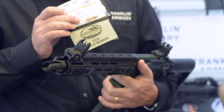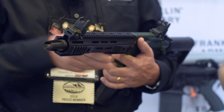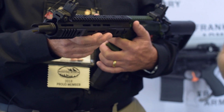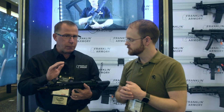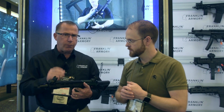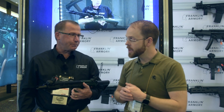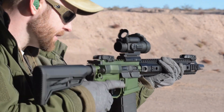With our proprietary projectile, we believe we'll be able to bring it in at a very cost-effective manner. There are two very large household-name corporations looking to work with us on loading this, so we're hoping to bring it in at a viable price point that will be palatable for everybody.